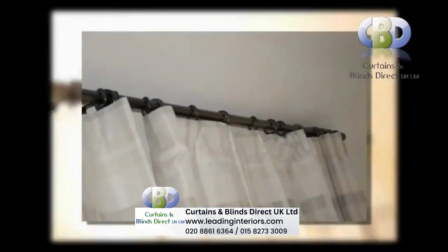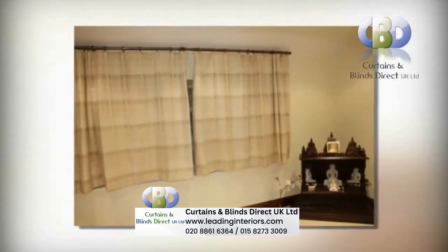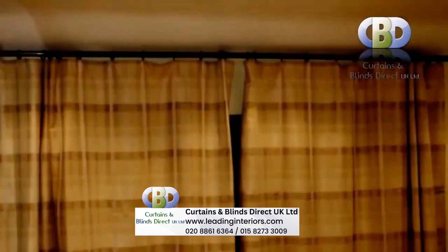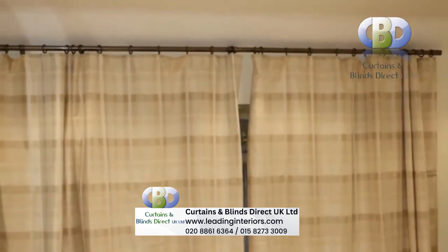They will also be pleased to advise and guide you on the most modern and stylish trends in interior decoration. Happy shopping at leadinginteriors.com.